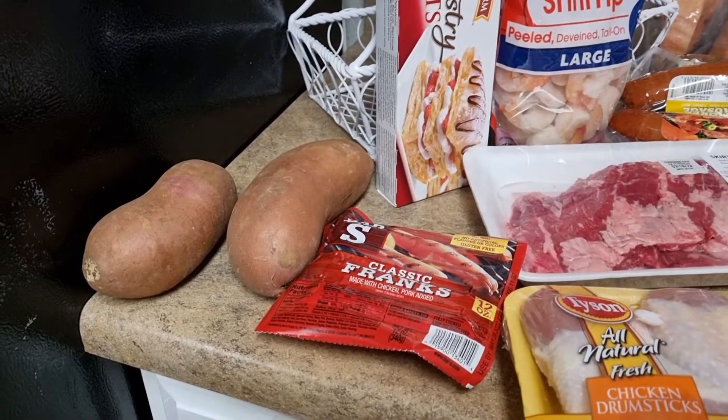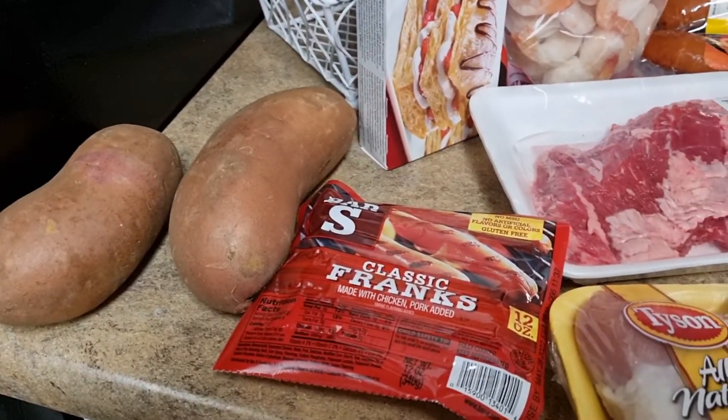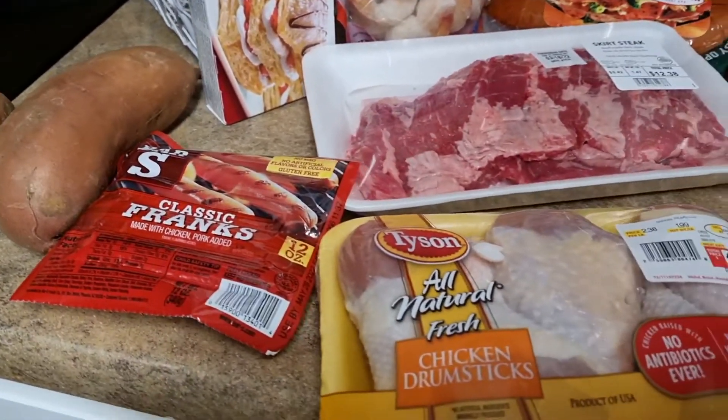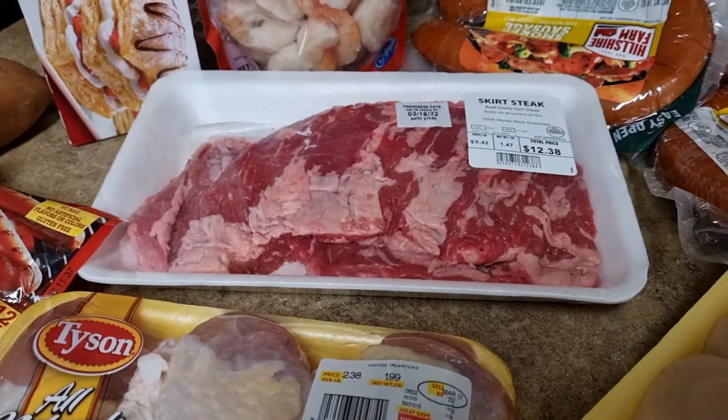This haul is from my favorite store ever, Walmart, and we're going to start with these sweet potatoes here. I picked up some hot dogs for quick lunches because my kids are on spring break — something fast that I can just fry up really quick.